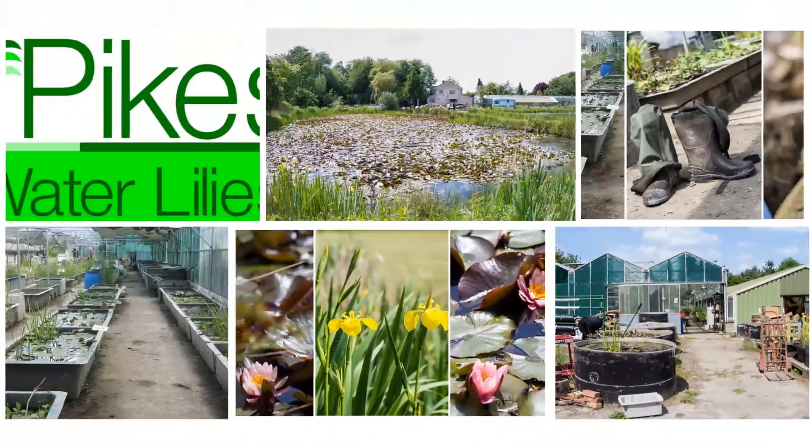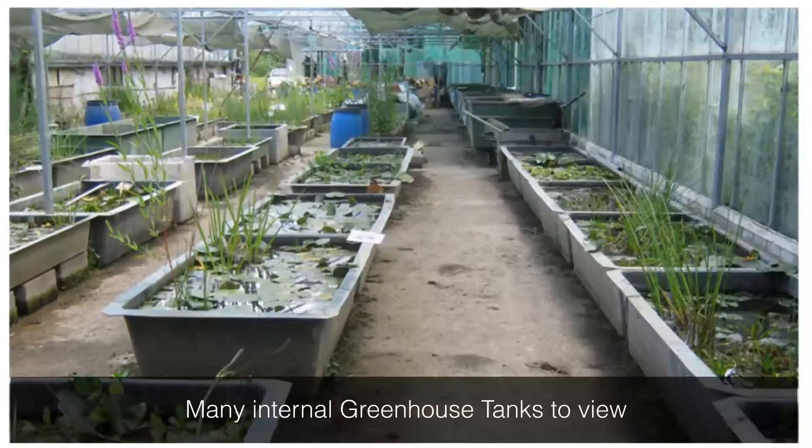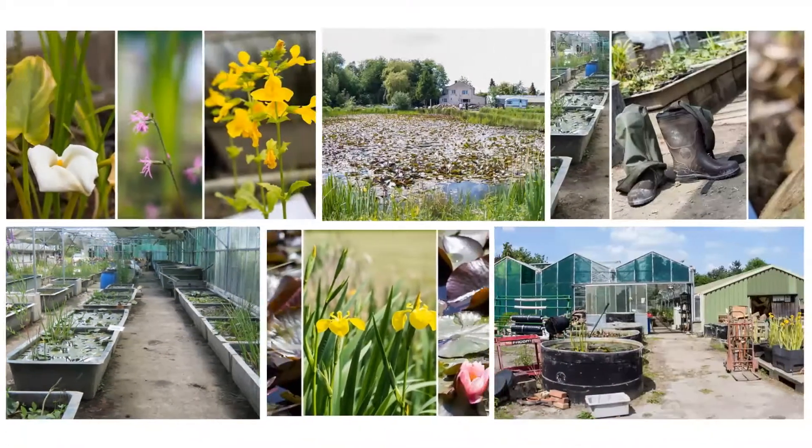In addition to their large greenhouses used to nurture their young plants, a full list of water plants is available on the Pike's Water Lilies website, along with a choice of garden ornaments and pond furnishings.